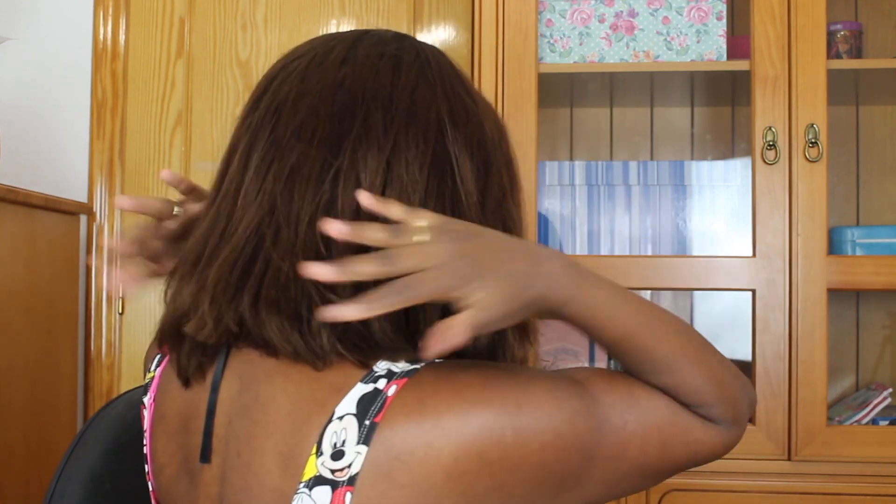A textura dele é de cabelo afro alisado — então ele é liso, mas a textura dele você toca assim, você sente que é uma textura um pouco mais grossa. Eu não estou acostumada, mas gente, esse cabelo é tão lindo que eu estou começando a gostar desse estilo de textura. O corte desse cabelo — olha só — é mais curtinho aqui atrás e vai fazendo um bico aqui na frente. Eu esqueci o nome do estilo, vou deixar aqui abaixo, mas é um estilo muito utilizado hoje em dia. Eu acho super elegante; cabelo curto combina muito comigo.